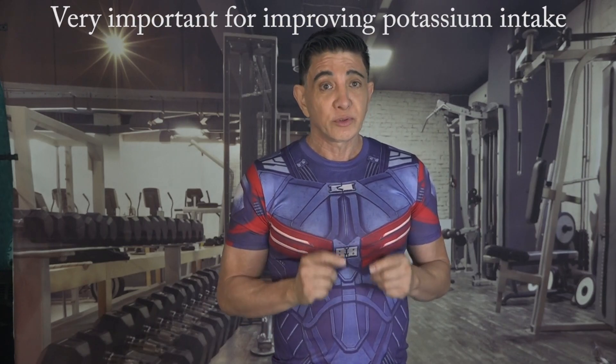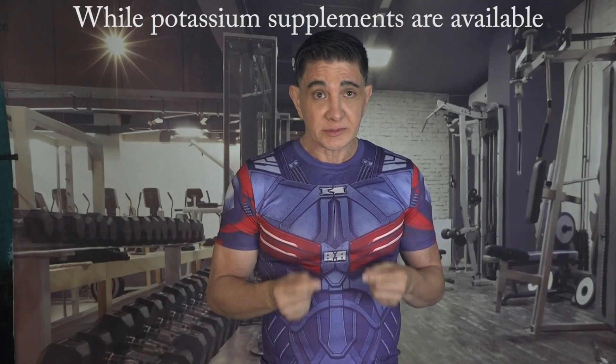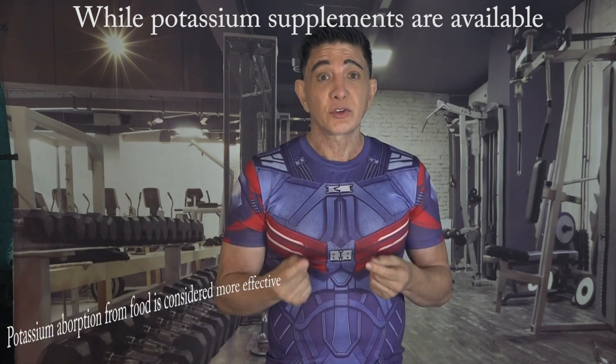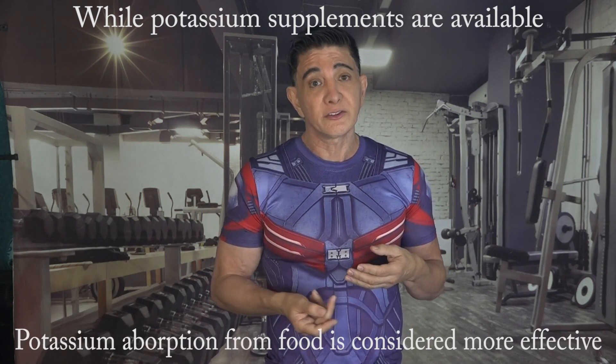Understanding this is very important for improving potassium intake and promoting overall health. You can find a lot of potassium in different foods, especially fruits, vegetables, and beans. Common examples include bananas, oranges, potatoes, and spinach. While potassium supplements are available, the absorption of potassium from natural sources is generally considered more effective.